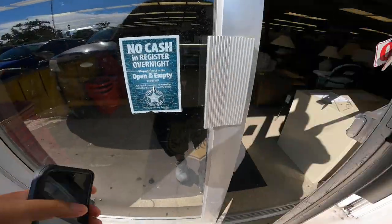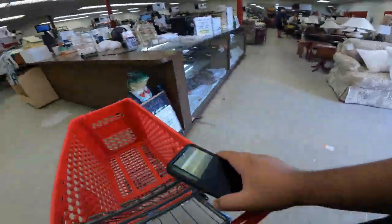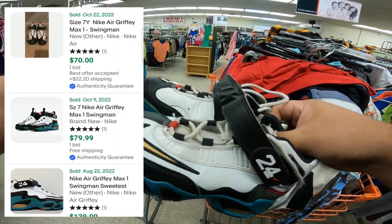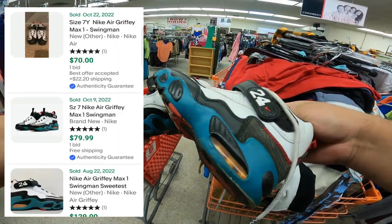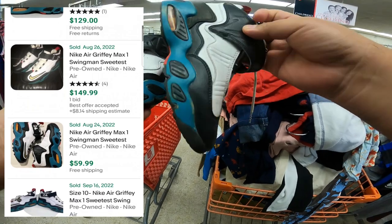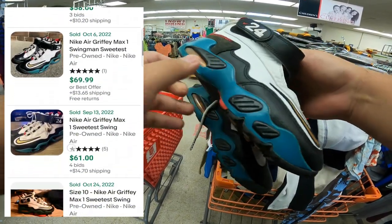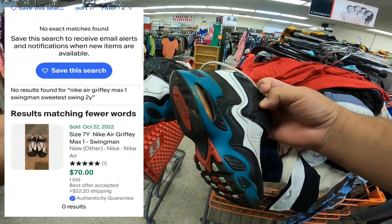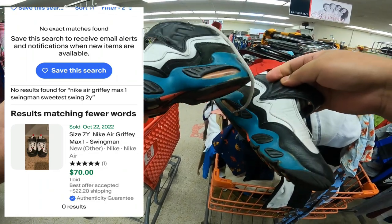The first thing I found were these Nike Eric Griffey Max One Swingman shoes for $10. I looked it up on eBay and these shoes are selling — depending on the size and the condition — I could maybe get around $50 to $100 something dollars for it. I have a size 2Y here.